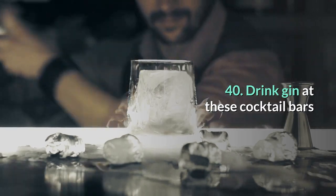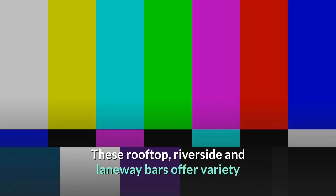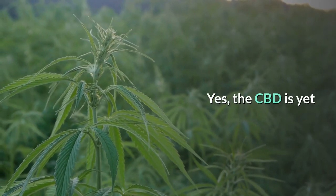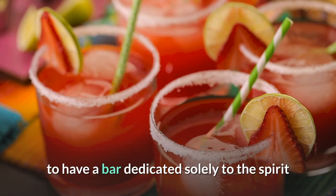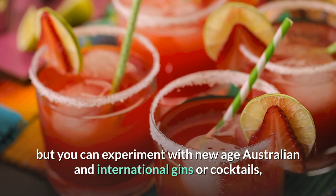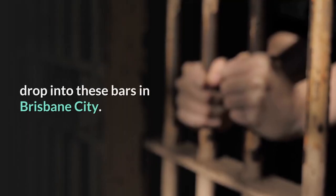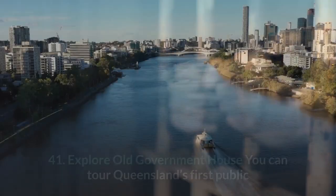40. Drink gin at these cocktail bars. These rooftop, riverside and laneway bars offer variety and focus on quality drinking with large ranges of gin. The CBD is yet to have a bar dedicated solely to the spirit, but you can experiment with new-age Australian and international gins or cocktails at these bars in Brisbane City.